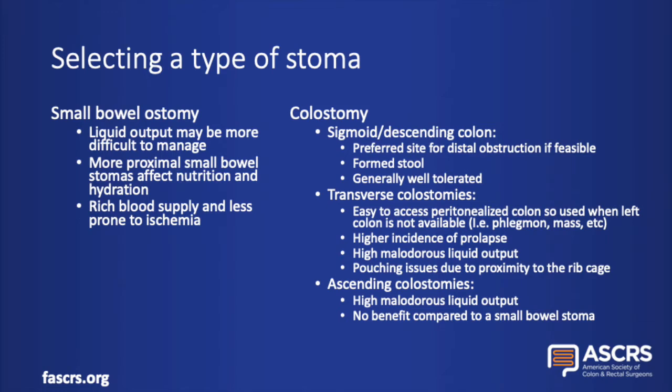One of the first decisions to make in the emergency situation is deciding between a small bowel stoma versus a large bowel stoma. Small bowel ostomies have the disadvantages that liquid output can be more difficult to manage, and the more proximal the stoma is, the more effects this will have on the patient's nutrition and hydration. However, small bowel ostomies tend to have a rich blood supply and are less prone to ischemia. They can also be easier to reverse if the stoma is intended to be temporary.